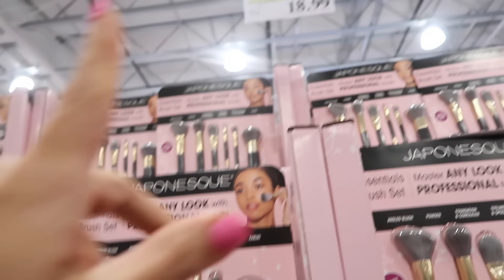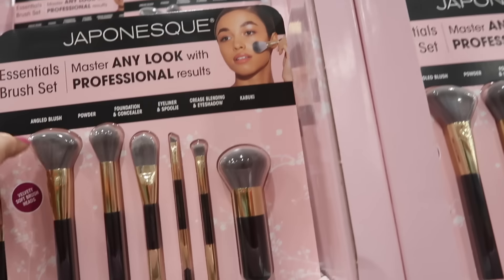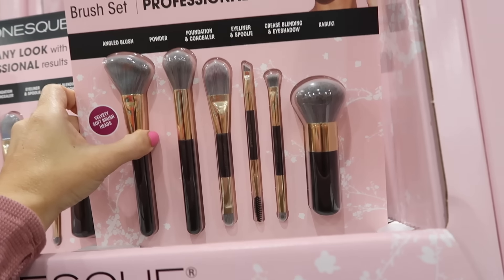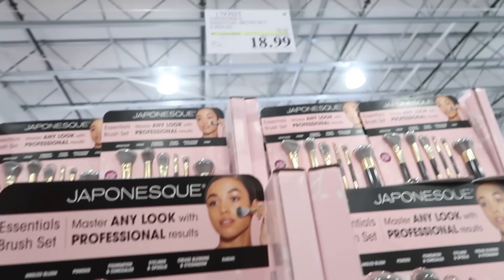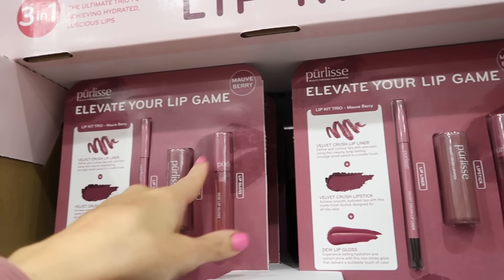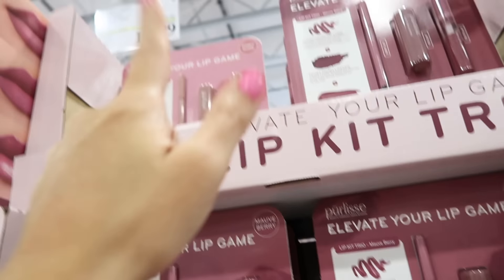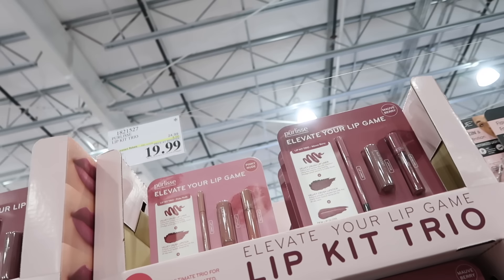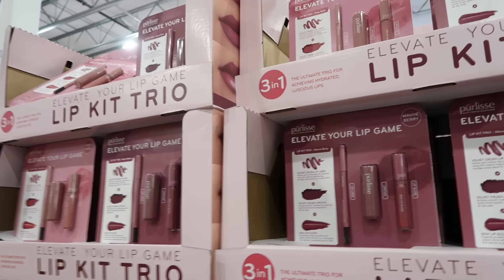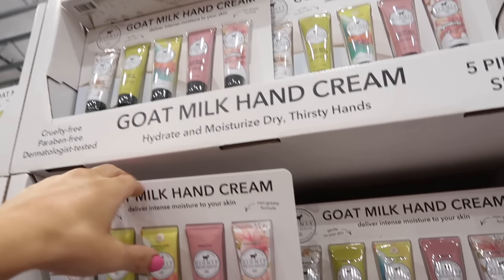The brushes are on sale until the 17th — six pieces down to $18.99, regularly $28.99. Makeup is also on sale — a lip liner, lipstick, and gloss set, great brand in mauve and pinky nude, down to $19.99, regularly $24.99, until the 17th.